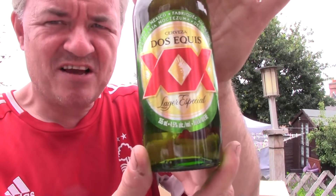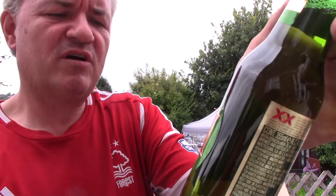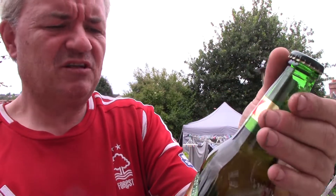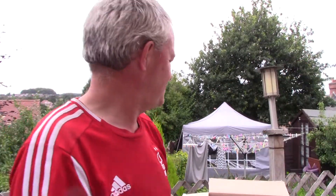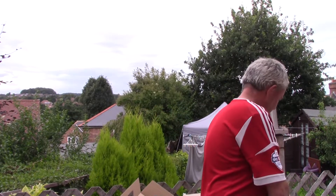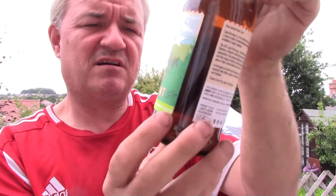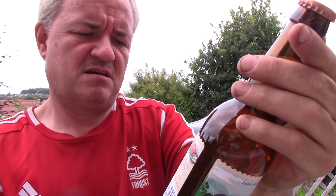Dos Equis XX Lager Especial, 4.5%, a Mexican lager beer. And from Cape Brewing Company, their Cape Point Lager, a 5.1% offering.